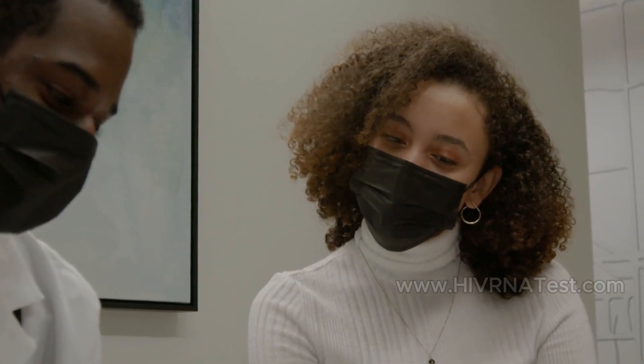Confidentiality: Many testing centers offer confidential results, allowing individuals to seek help without fear of stigma.